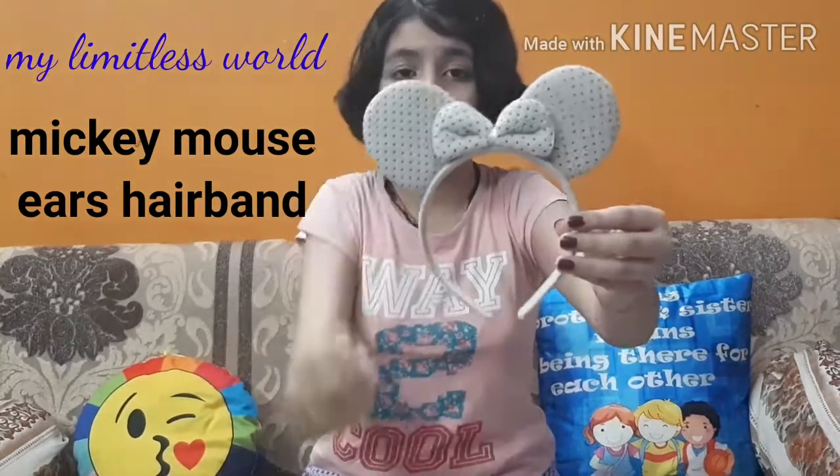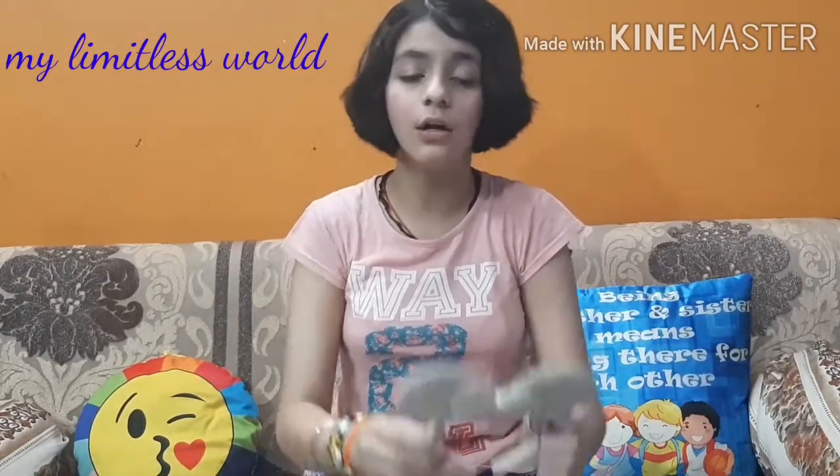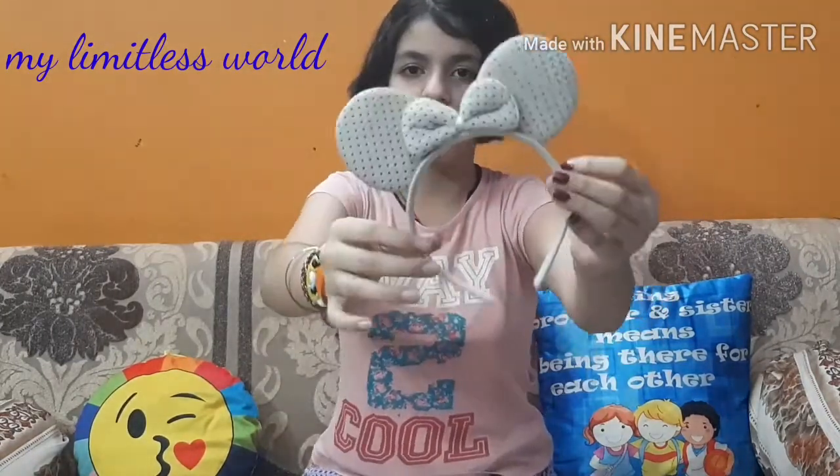I guess these are my Mickey Mouse ears — I'm assuming them to be. They are in the color white and my best friend Guata is also having the same in pink color. They are very nice, I really like them.